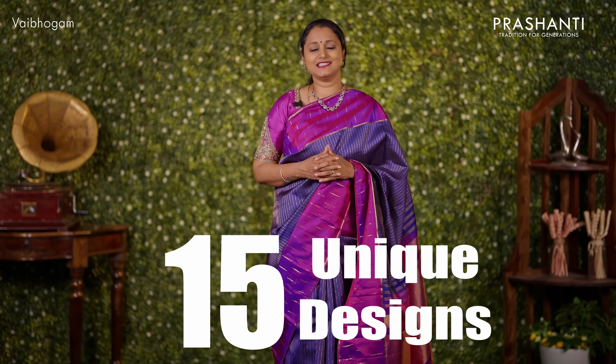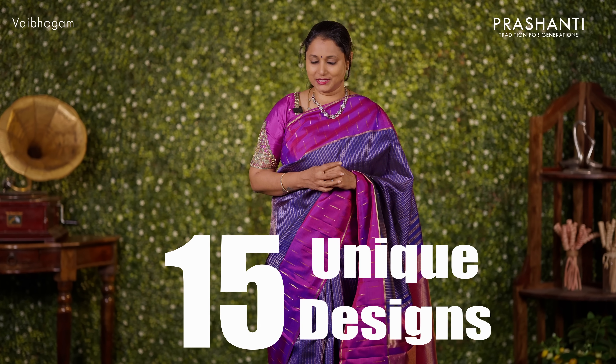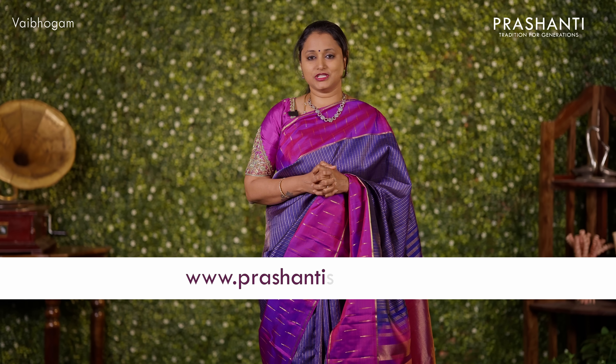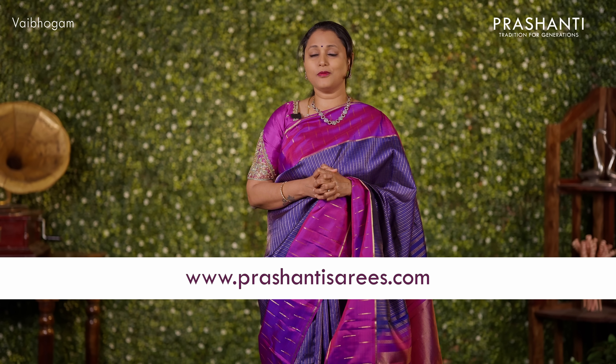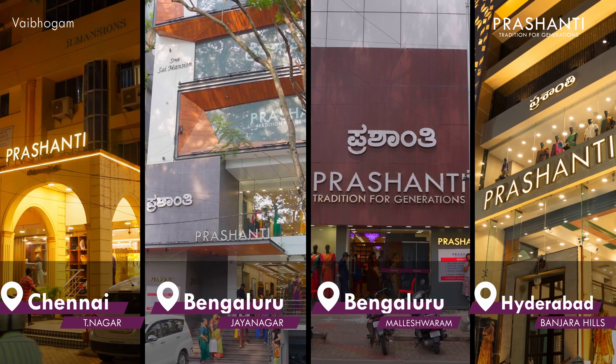I'm going to take you through 15 unique designs in our Vaibhogam Kanjivarams in this video and I'll also be showing you the colours available in each of these designs. You can shop online for this collection at www.prasanthisarees.com. Similar collections are available at all our stores in Chennai, Bengaluru and Hyderabad.